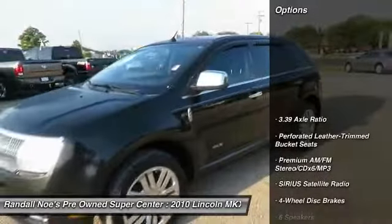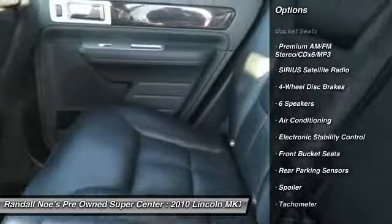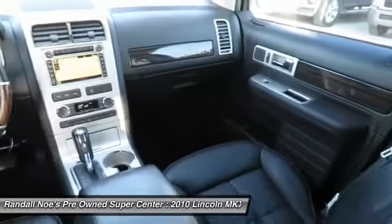Steering wheel audio controls, all-wheel drive, power lift gate, power passenger seat, traction control, anti-lock brakes, stability control, air conditioning, leather wrapped steering wheel, dual airbags.